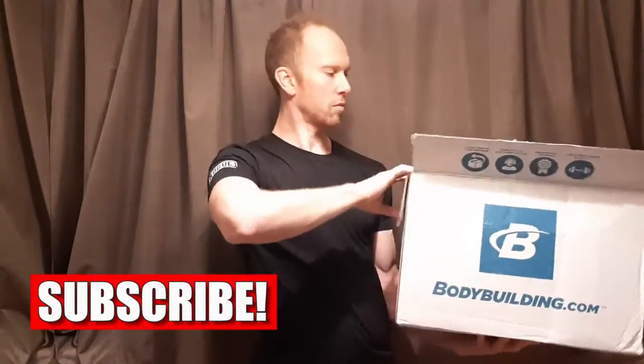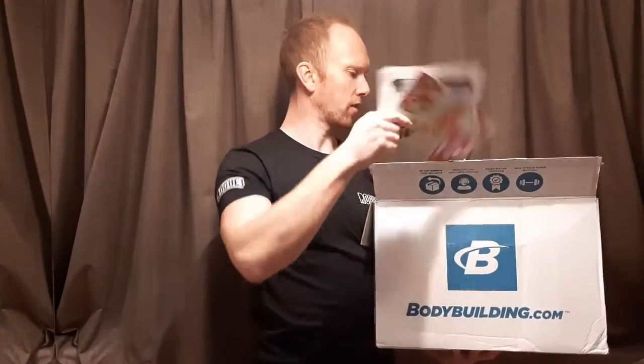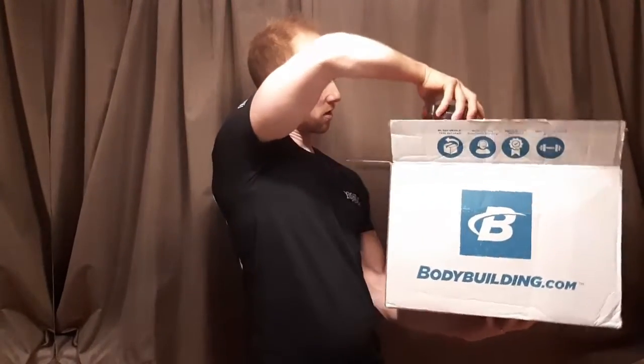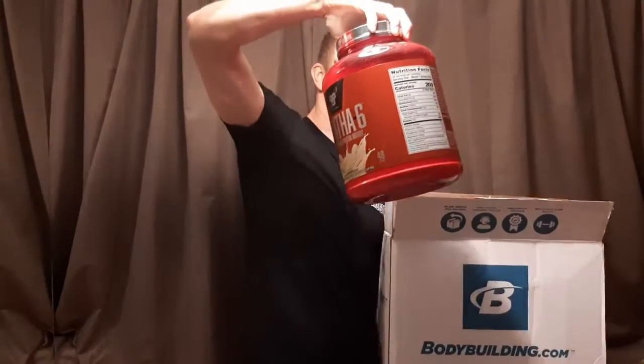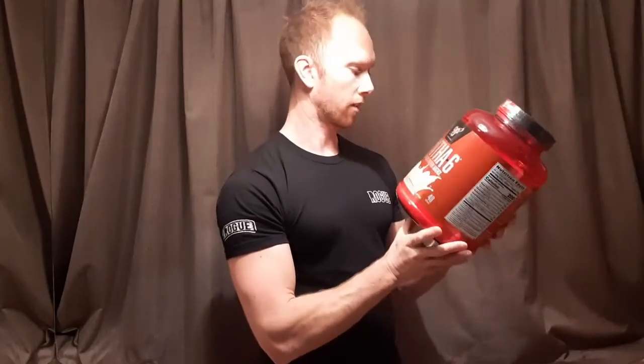Opening up the box and getting it out — what is the best tasting protein powder in the world? I'm hoping, because I've bought two tubs of it. Can you guess what it is? It's my favourite protein brand — a bodybuilding.com box, some random leaflets, we don't care about them. BSN! Syntha-6 protein powder. I can't even talk properly, I'm so excited.